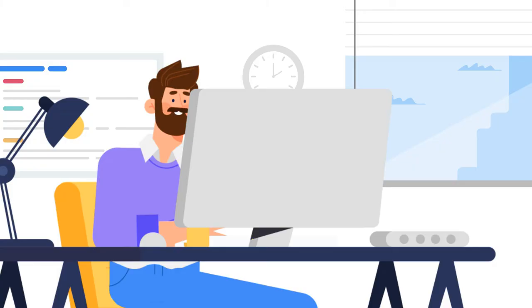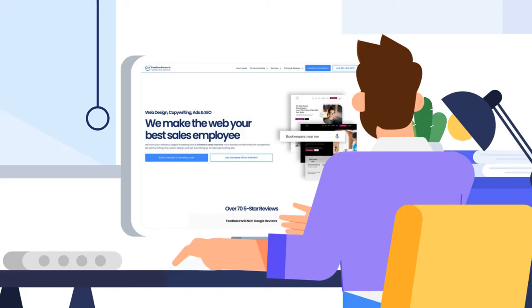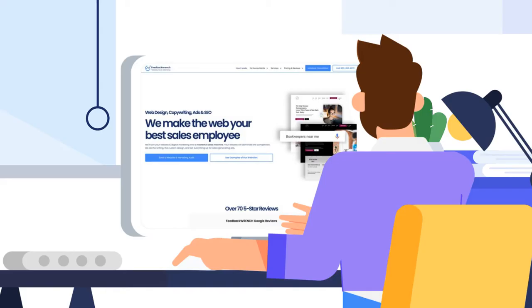We're going to show you just that. We are Feedback Ranch, and we help small businesses fill their sales funnel with websites, ads, videos, and SEO.